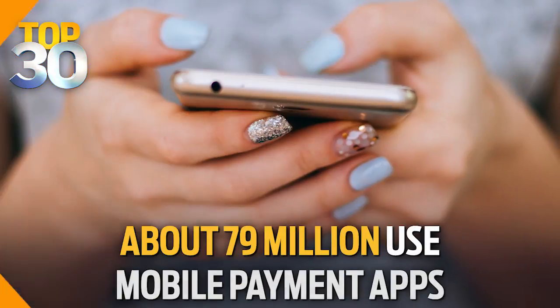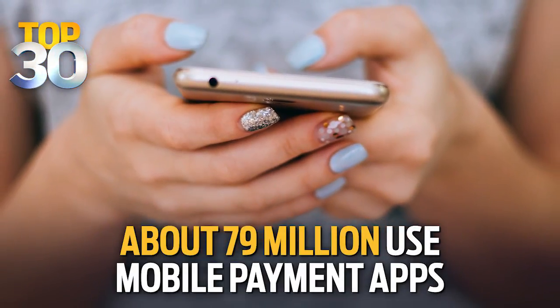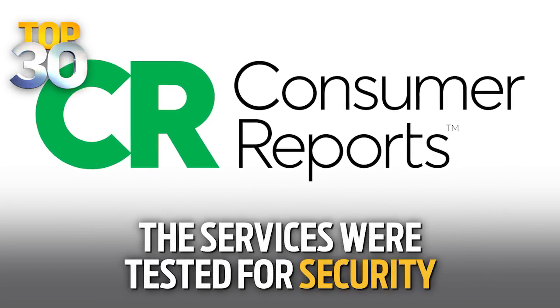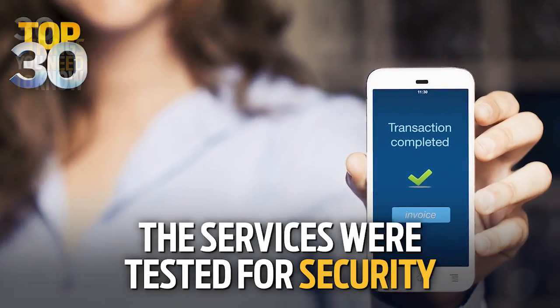You've probably noticed mobile payment apps are getting more and more popular, but do they protect your privacy? An estimated 79 million Americans use payment apps on their smartphone. Consumer Reports tested the five most popular to see how they protect user data.